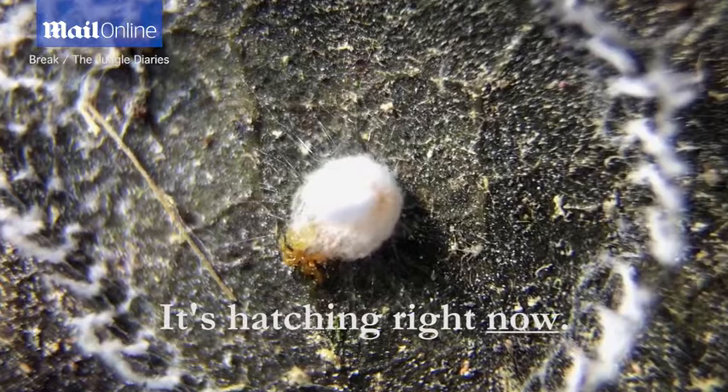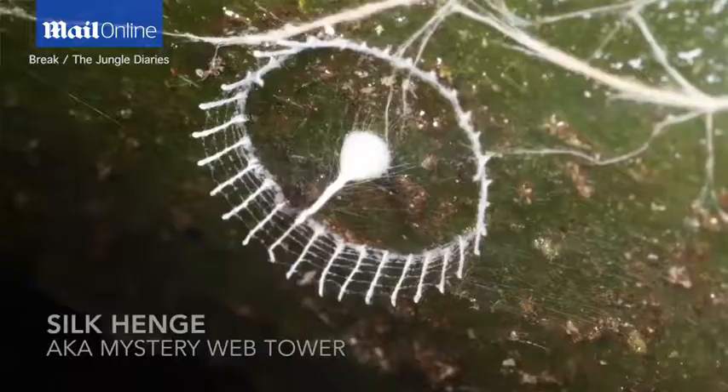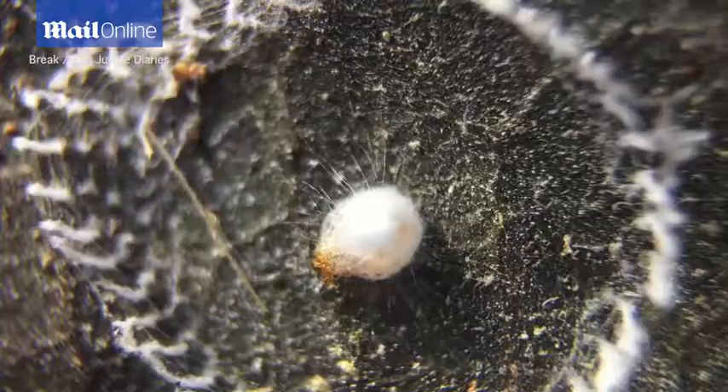Hey guys, my name is Phil Torres and the other voice you can hear in this video freaking out a little bit is Aaron Pomerantz. We were recently on an expedition to Yasuni National Park in Ecuador. You're about to hear two scientists freak out because we were the first people to ever watch the creature behind this weird structure be born. Scientific discovery kind of sounds like freaking out.